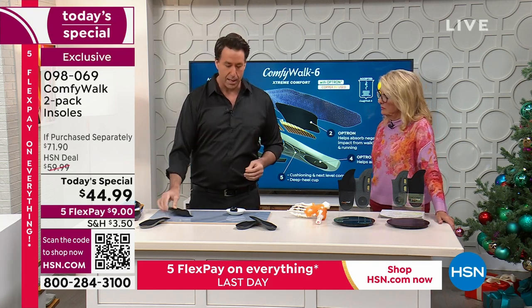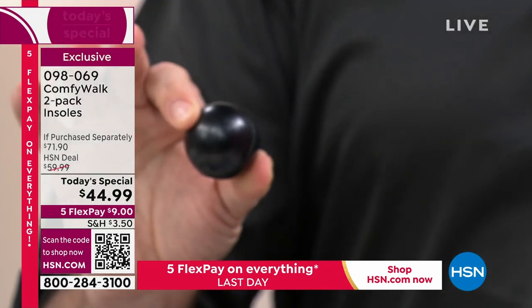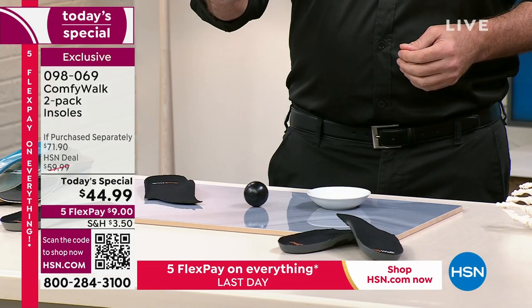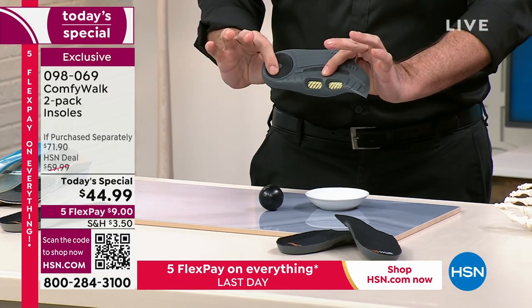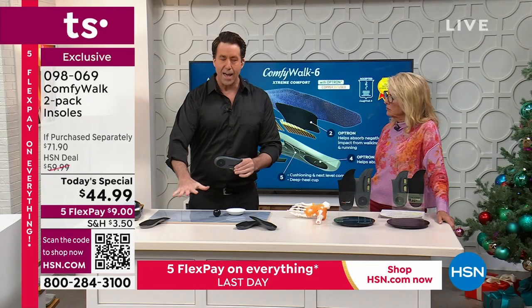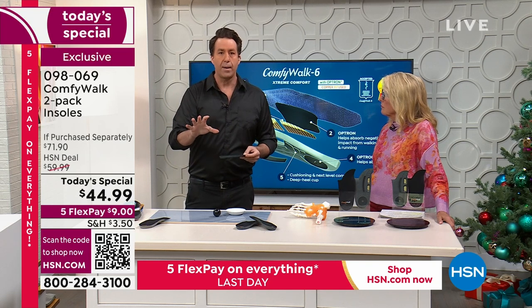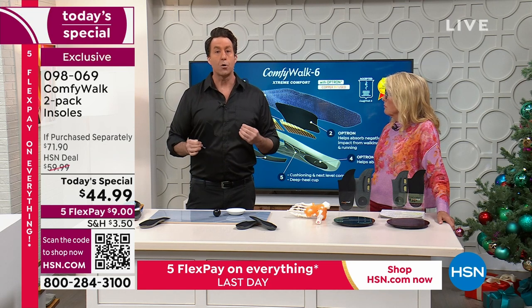The material is called Optron — it's proprietary and only in Comfy Walk. Watch this demonstration: it's not a rubber ball that bounces. I drop it and it stays right where it is, almost like a magnet. That's what's in your insole. Because if that's under your feet, that shock absorption sends all the negative pressure right back to the ground — it's not rebounding back up through your feet. That's why you feel so good.